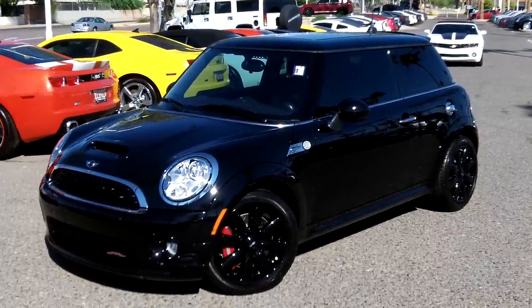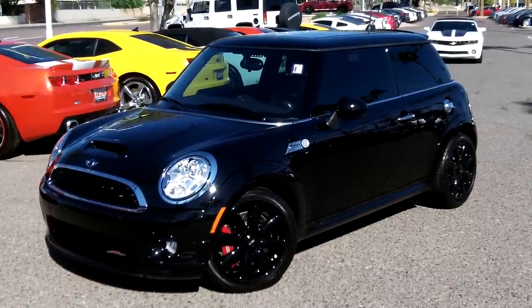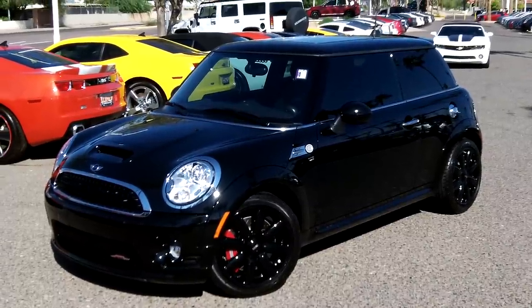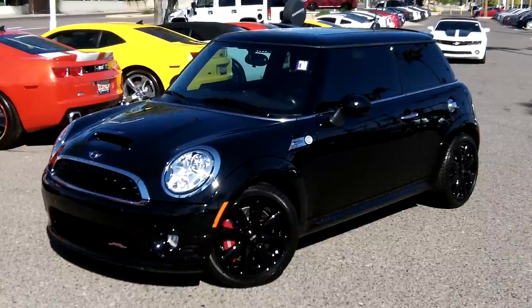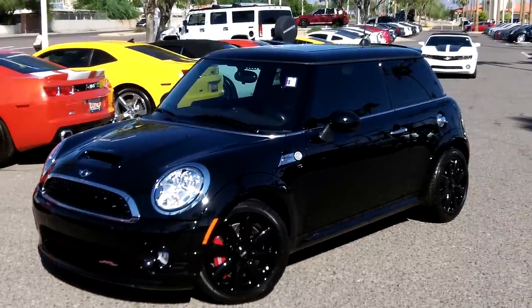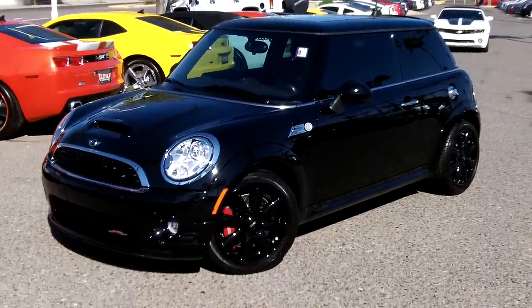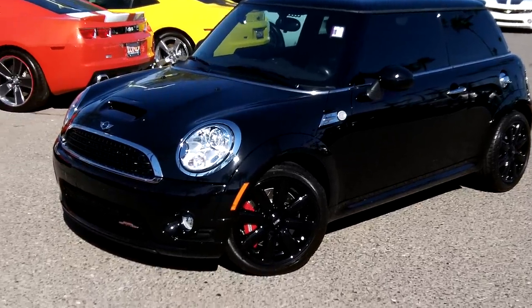We're here at Lund Cadillac in Phoenix, Arizona taking a look at a 2010 Mini Cooper. This is a John Cooper Works Edition — a special edition with a six-speed transmission. We'll take you around this vehicle and show you some of the nice features. It has about 6,000 miles on it and it's priced at $29,900. Let's go take a look at the front of the vehicle.